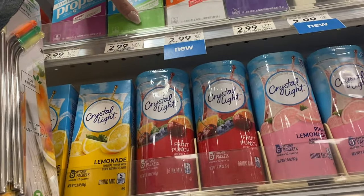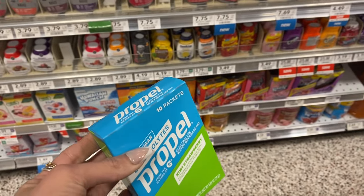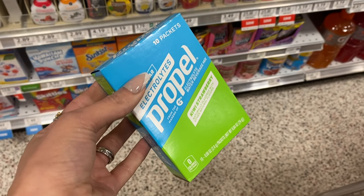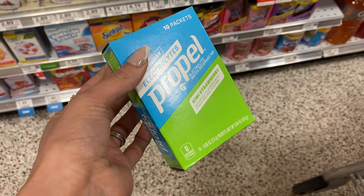I'm actually going to grab one more item — I forgot to pick these up at Walmart yesterday so they're a little higher here at $2.99, but I use these for Chloe's bottle of water for school every day. I'm not going back to Walmart for one item, so that's going to cost me a little more today but I'm going to add it into my haul.